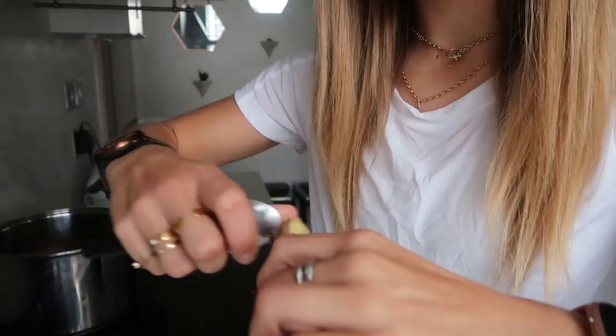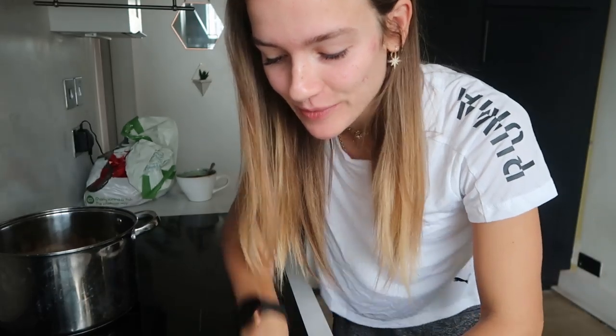I'm using fresh ginger for this just because I have it and it tastes really good. You can use powdered ginger as well, or if you don't enjoy it just cut it out entirely. I've just peeled the end bit a little so that I can chop that up and it doesn't have all the rough skin in it. I peeled it with a spoon because that is the easiest way to do so.